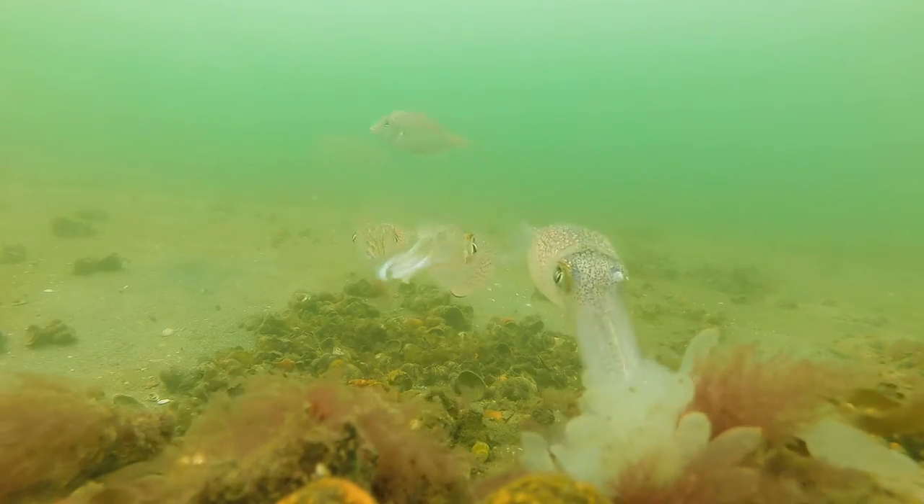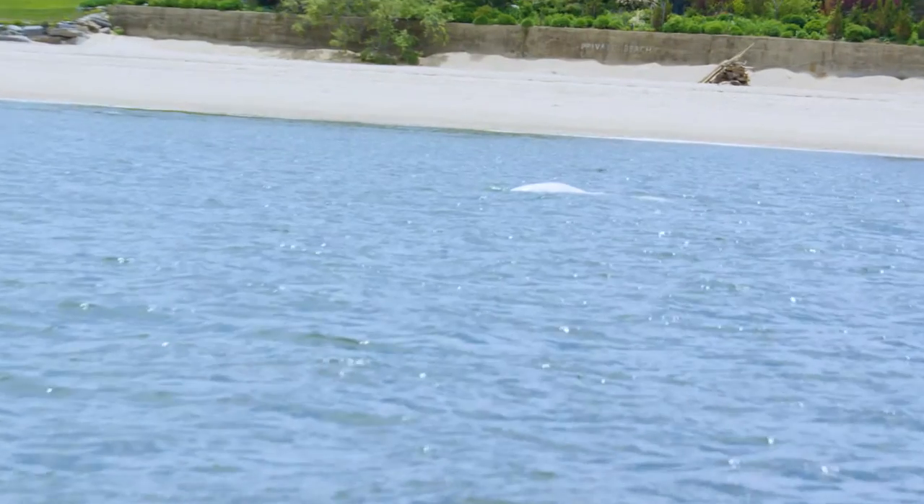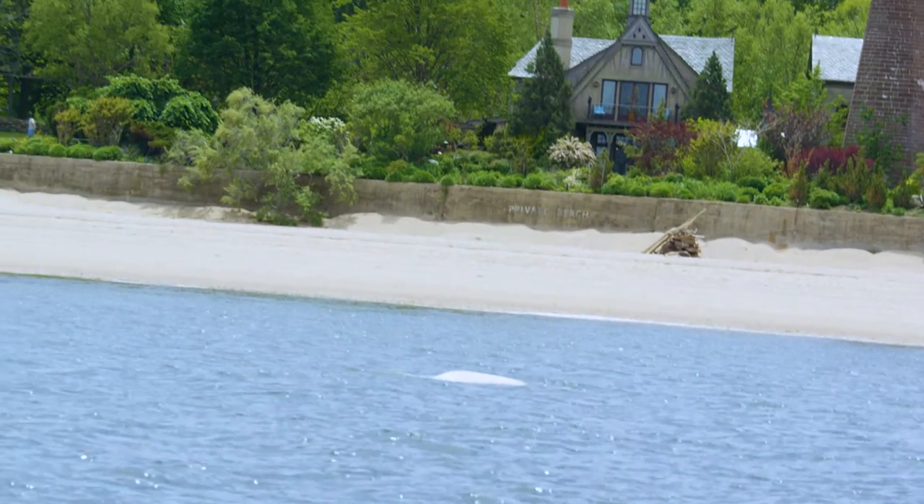Occasionally we got a very special visitor such as a squid. And as you saw in episode three, even the rare beluga whale.